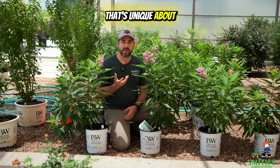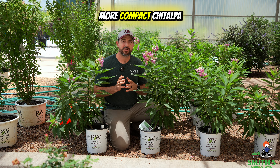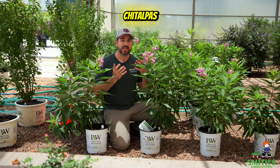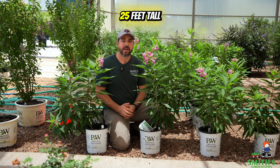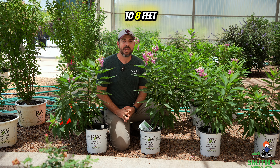What's also unique about El Nino is that they're claiming this is a more compact Chitalpa. Normal Chitalpas can get 15 to 25 feet tall, but they say this one only gets 5 to 8 feet tall.